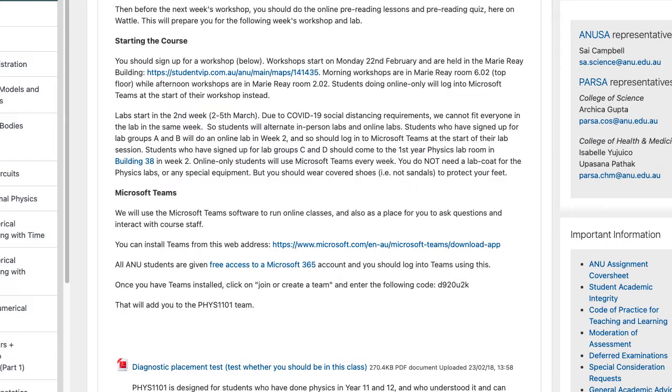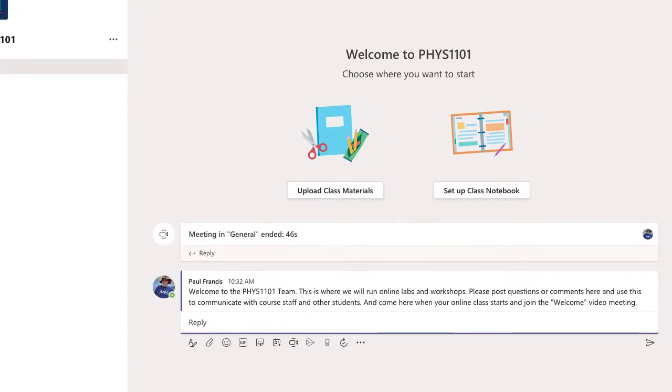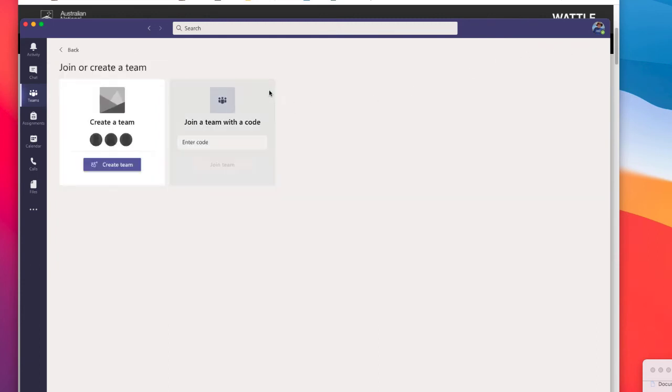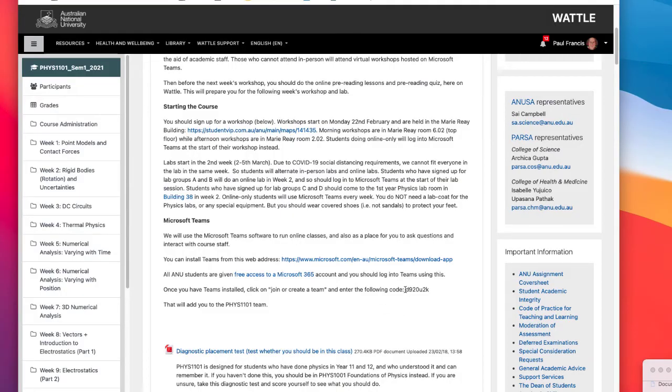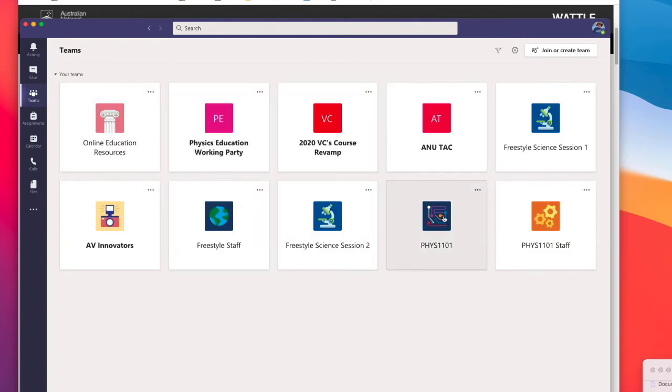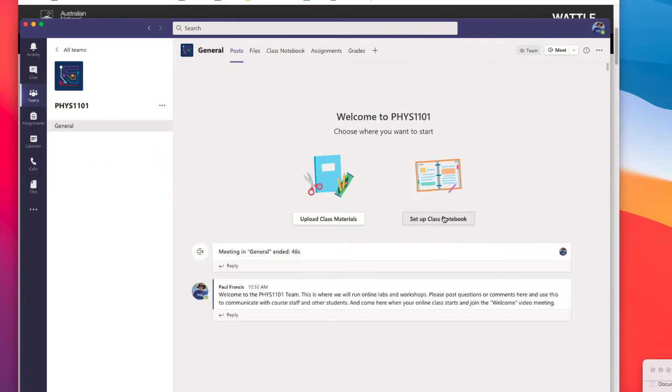Once you start up Teams, it will look something like this. When you come up with the team list, you probably won't see all the teams — you won't have signed up for any — so go up to 'Join or create team' and enter the code I've posted on Wattle: D920U2K. Enter that code and you'll be signed up for the Physics 1101 team. Then you can go into the team and post questions. You can get a mobile phone app as well. If you're stuck on a piece of homework or unsure how things work, just post here and you'll generally get a very rapid response.